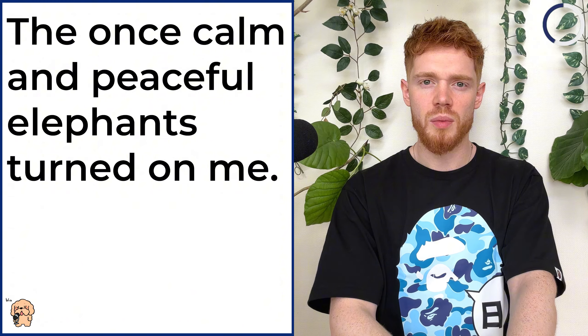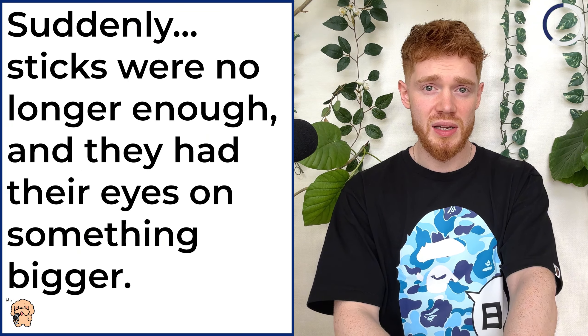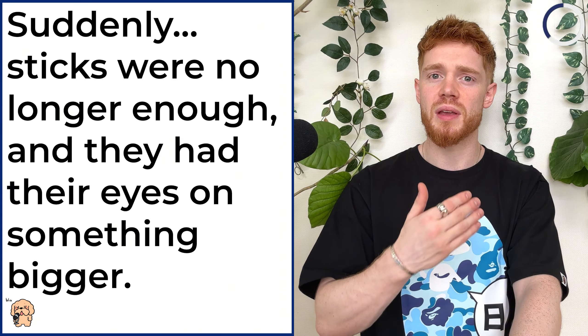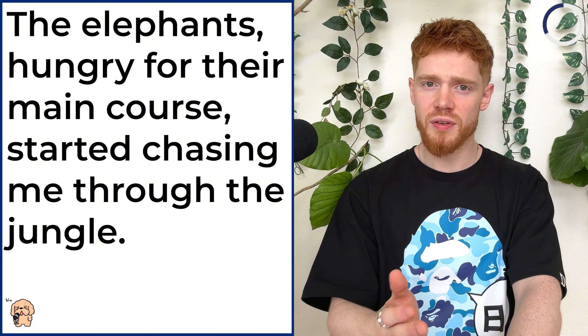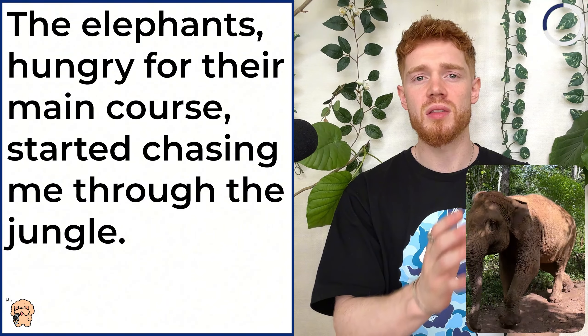The once calm and peaceful elephants turned on me. Suddenly, sticks were no longer enough and they had their eyes on something bigger. It was in that moment that I started running for my life. The elephants, hungry for their main course, started chasing me through the jungle.